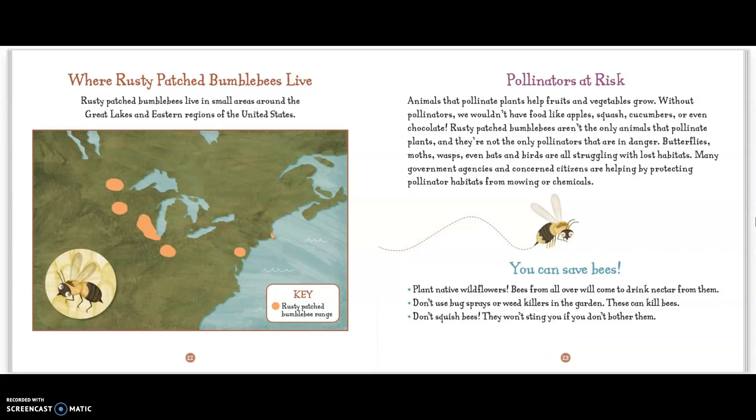You can save bees. Plant native wildflowers — bees from all over will come to drink nectar from them. Don't use bug sprays or weed killers in the garden, as they can kill bees. Don't squish bees. They won't sting you if you don't bother them.